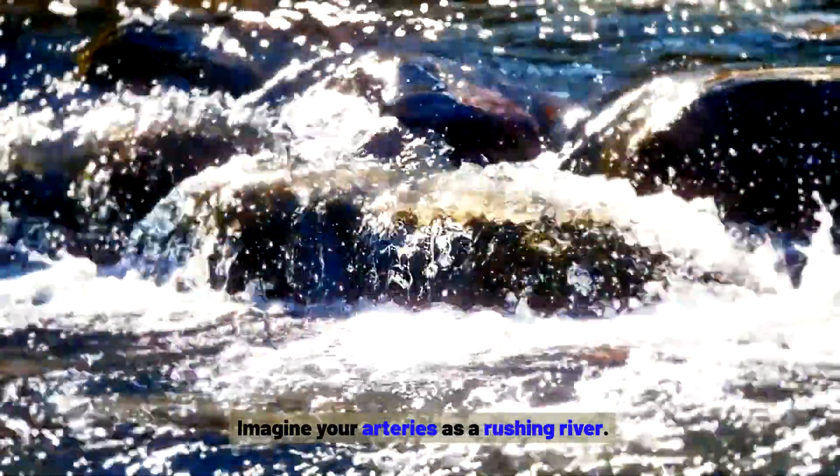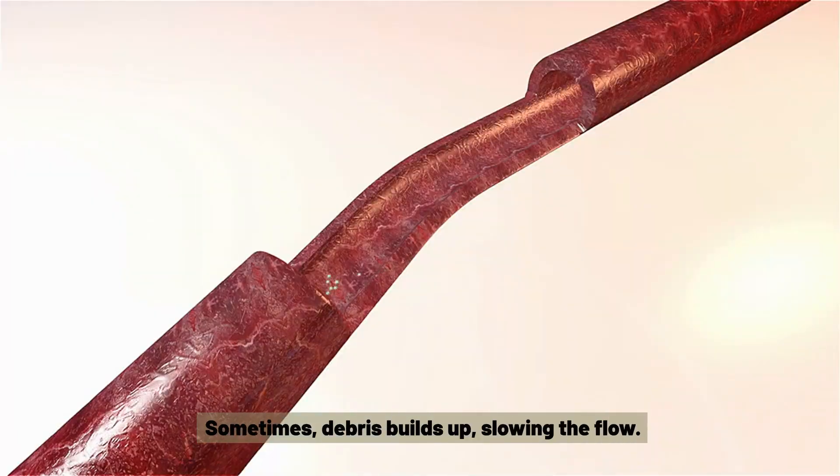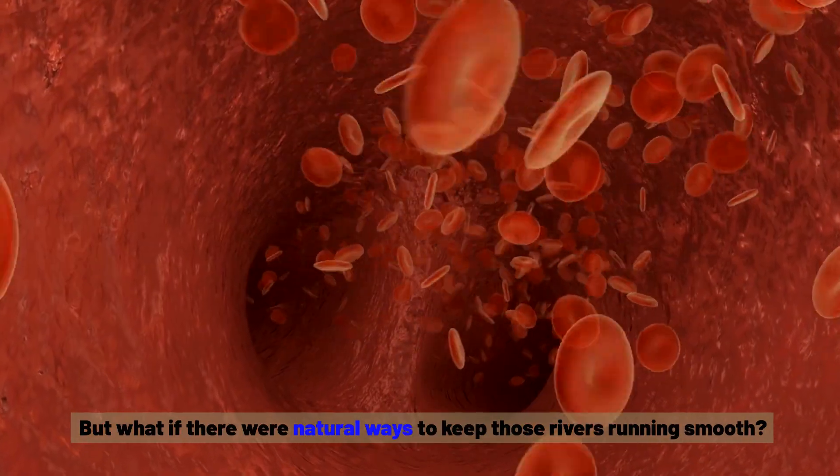Imagine your arteries as a rushing river. Sometimes debris builds up, slowing the flow. But what if there were natural ways to keep those rivers running smooth?